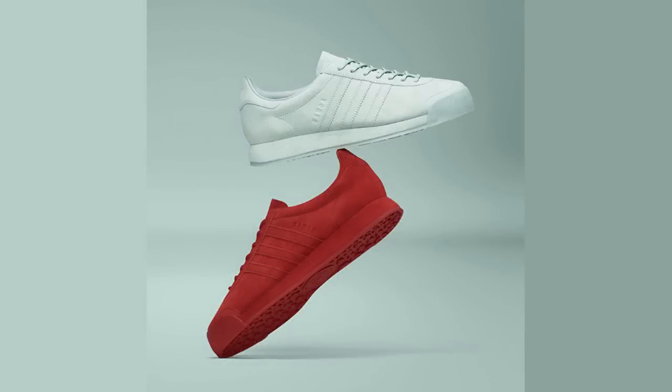The Adidas Samoa Pigskin Pack continues with two new colorways releasing this Saturday, August 27th. Available in Tactile Green and Mystery Red, these premium Samoas feature a full pigskin suede upper and midsole.